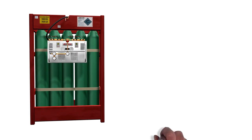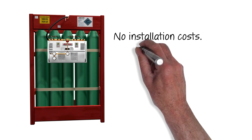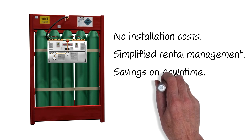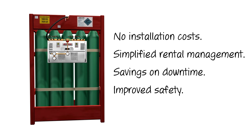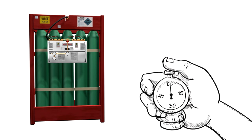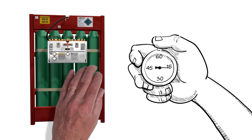With no installation costs, simplified rental management, savings on downtime and improved safety, the BOC multi-user panel can increase productivity and bring substantial cost savings.